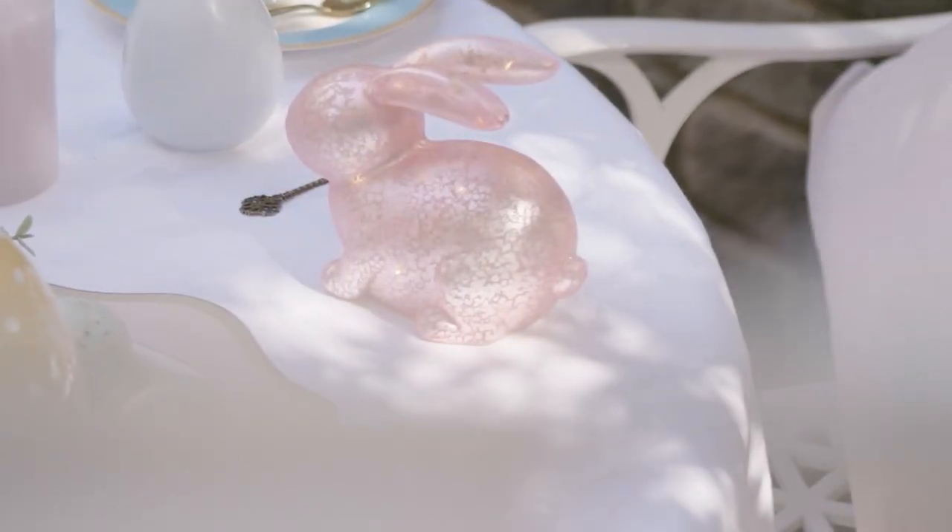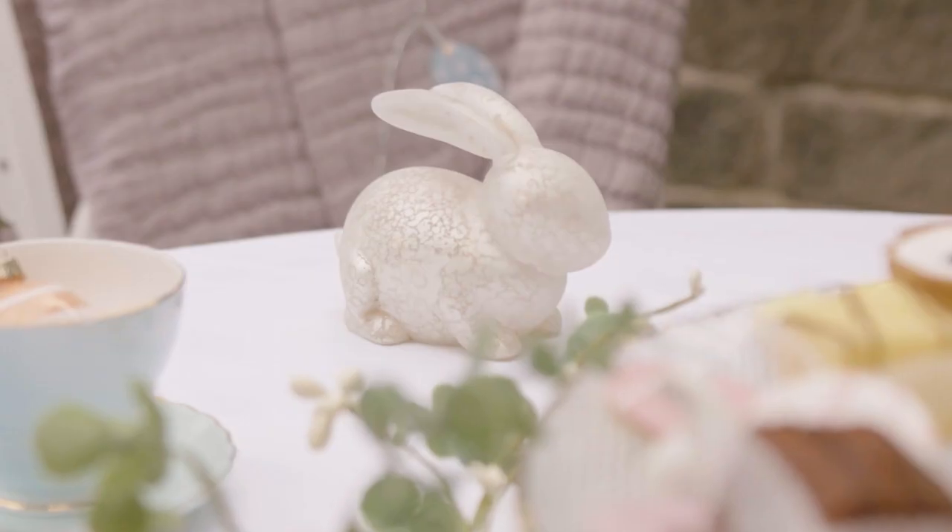One of our new for 2023 products which I'm most excited about is our gorgeous glass mottled bunnies. We actually have them in two shades: a soft pastel pink and then a more neutral white.